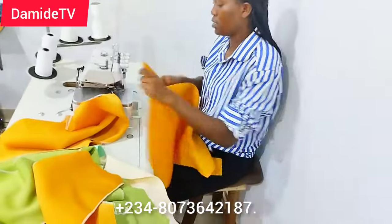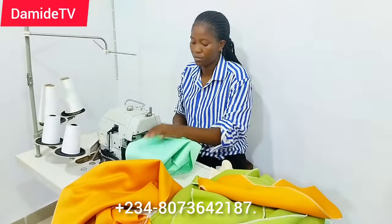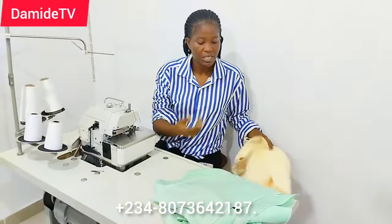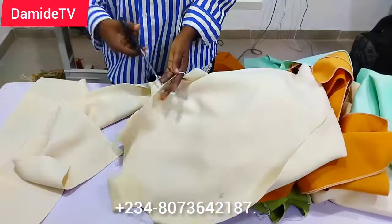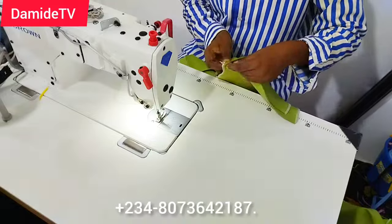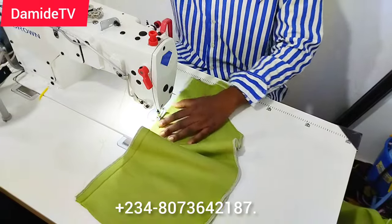Getting the right measurement was the most difficult part because this was actually my first time creating a bulk order for children's ready-to-wear. I had to sit down, make research, make some calls — it was in the middle of the night waking up trying to get the right measurements. The measurement ranges are: two to three years, four to five years, six to seven years, and eight to nine years — four categories. If you want the size chart, you can chat me up, but it is not free because it took a lot of time.